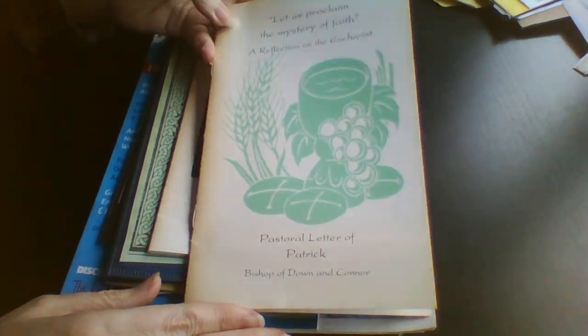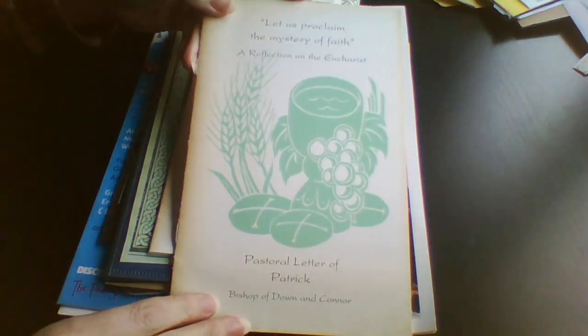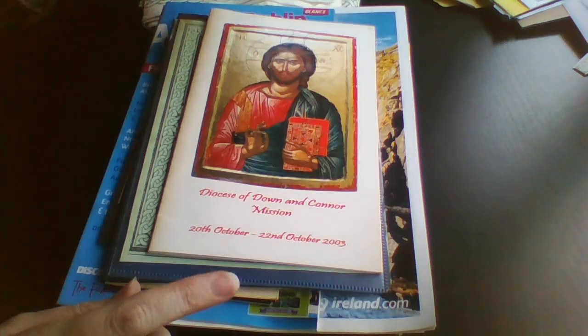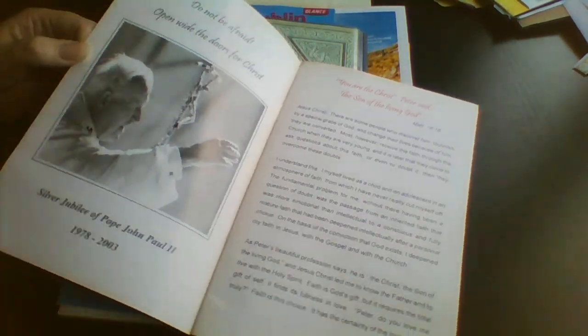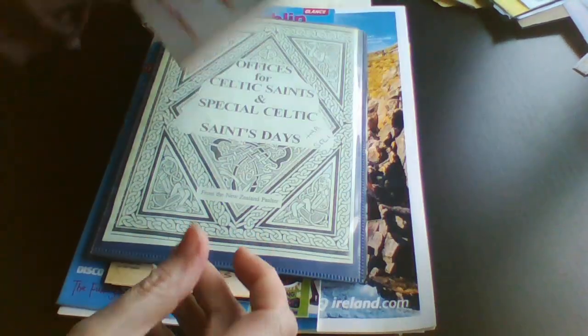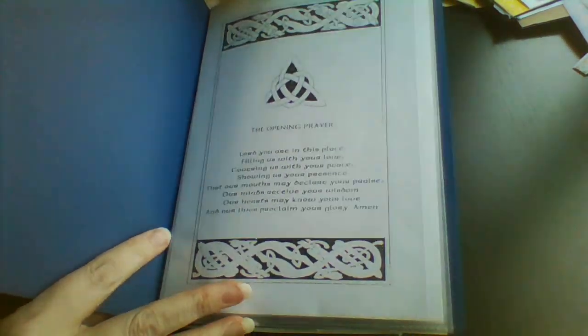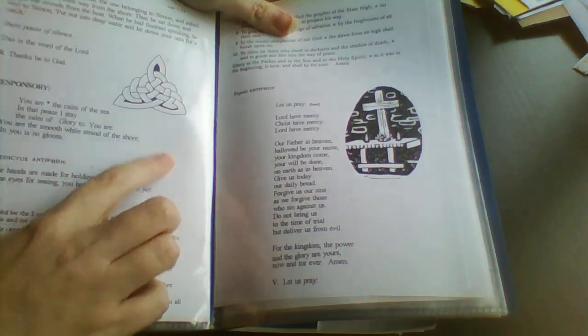And then we've got a couple of little booklets. This is from the Bishop of Down and Conner, which is my diocese. And there's another wee one as well. These are just a few booklets that I found in the charity shop. This one seems to be some prayers that someone has made up, and she's got pens or prayers or something inside it. So that's lots of little Celtic symbols.